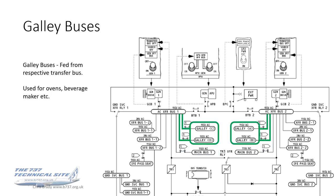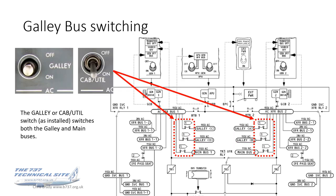Galley buses, also fed from the transfer buses, are used as you'd expect for the ovens. Now the galley switch — or on later NGs and MAXs, the cabin utility switch — is something of a misnomer. These switches, whichever one is fitted on your aircraft, will switch off both the galley and the main buses. So although they're labelled either galley, CAL, or cab util, they will switch off more than the galley — they will switch off the main buses as well. The main buses carry fairly non-essential items like drain mast heaters and logo lights.